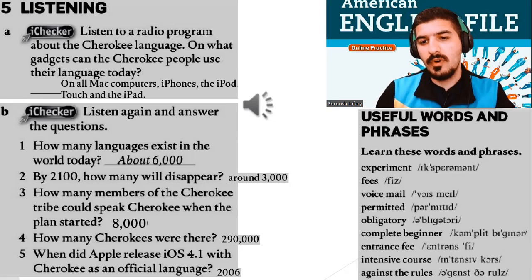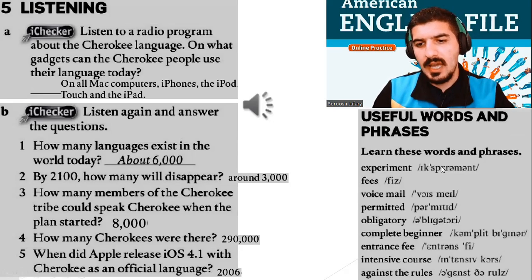Now, these are some words for you: experiment, fees, voicemail, permitted, obligatory, complete beginner, entrance fee, intensive course, against the rules.